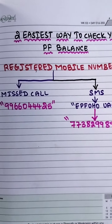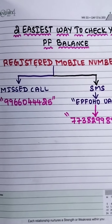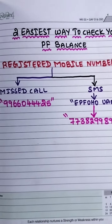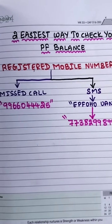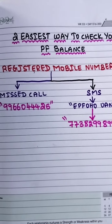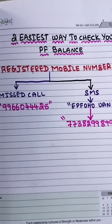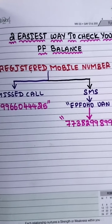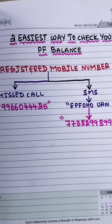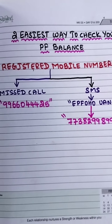There are two easiest ways to check your PF balance. Most working professionals have this query — every month on their salary slip, there is an amount written under provident fund. So how can you check the total PF balance available in your PF account? There are two very easy ways to do this.